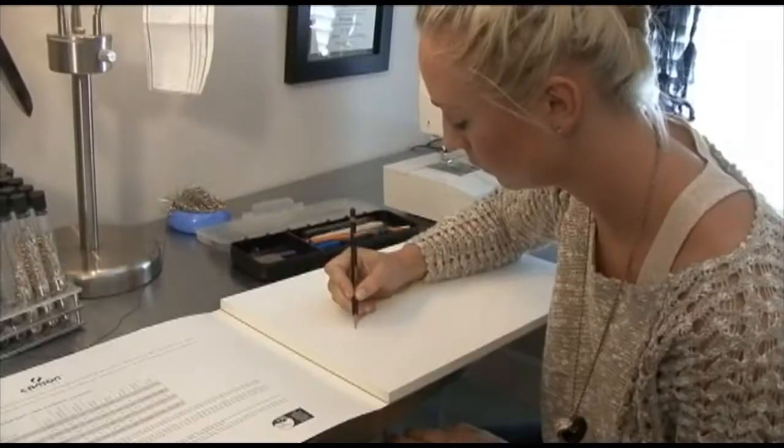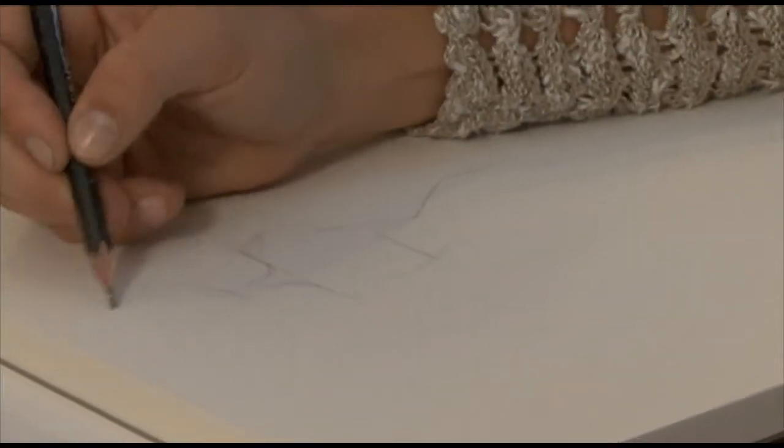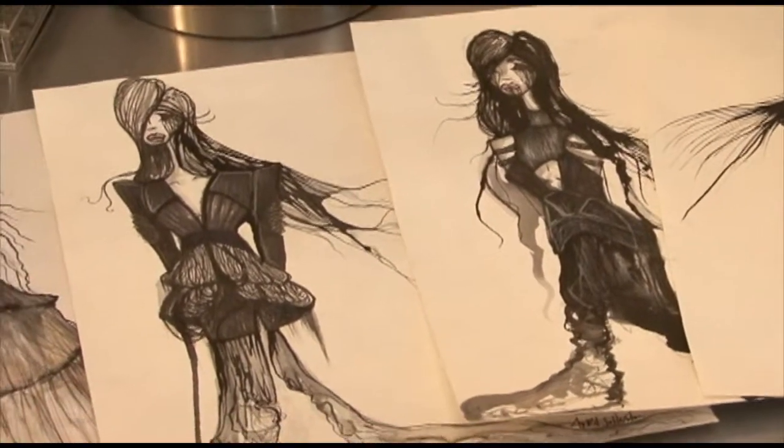My design process varies depending on what I'm doing. If I'm doing client work, it really depends on the person's personality, but I'll sketch out a design first and render it in detail — where I need to place scenes, texture, and fabrics — so I have a good idea of where I'm going with the design.